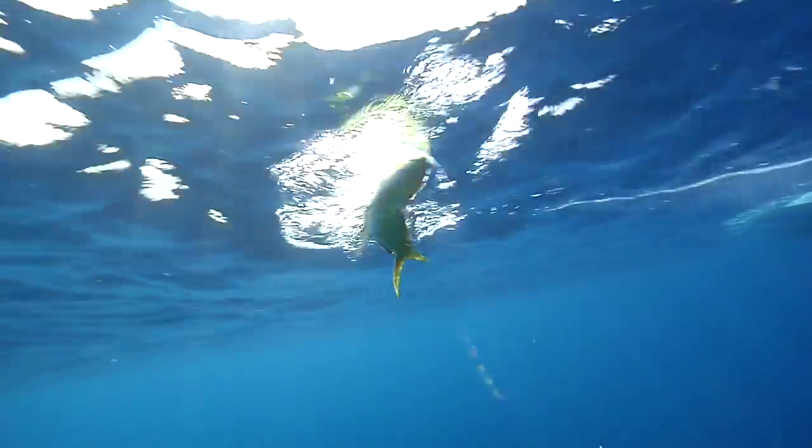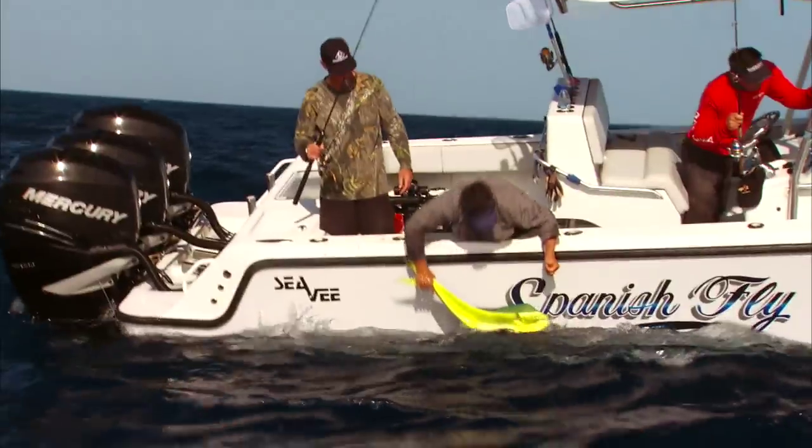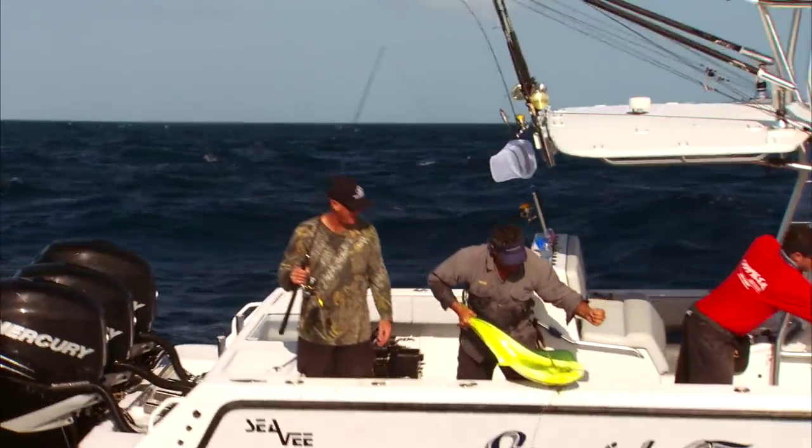So a fisherman can really target what species of fish he wants to catch by where he spends his time in relation to the coral reef.